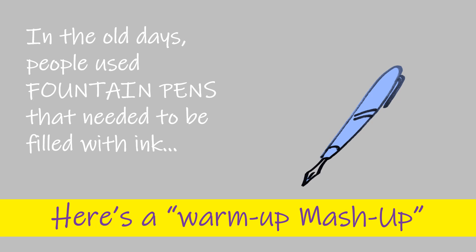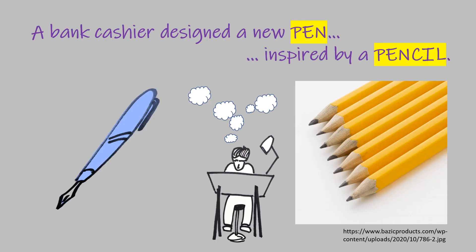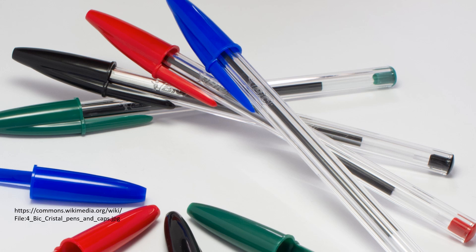After I find that ball, we're going to do some creative design mashups. In the old days, people used fountain pens that needed to be filled with ink, which often made a mess. A bank cashier designed a new pen that was inspired by a pencil. This creative mashup made pens as easy to use as pencils — that's pretty cool. I'm going to introduce you to five creative mashups.